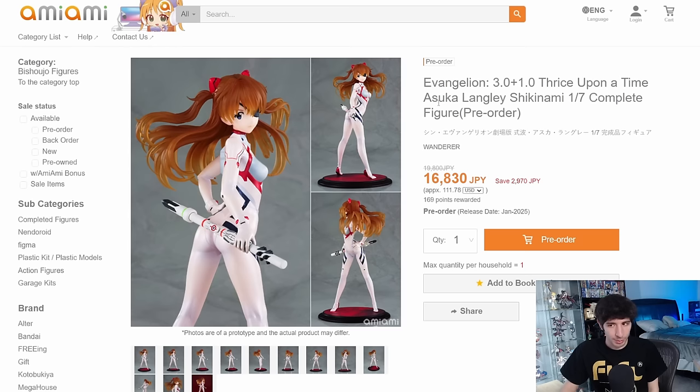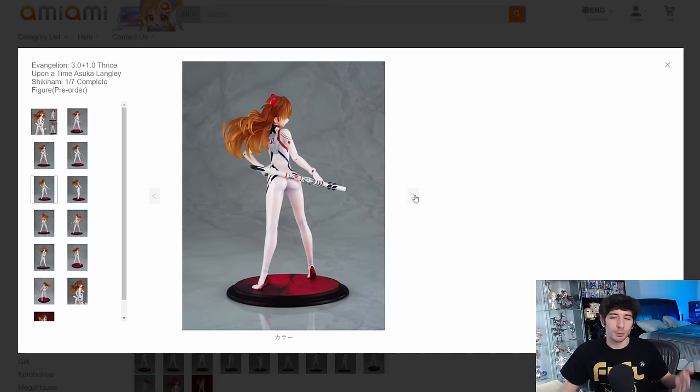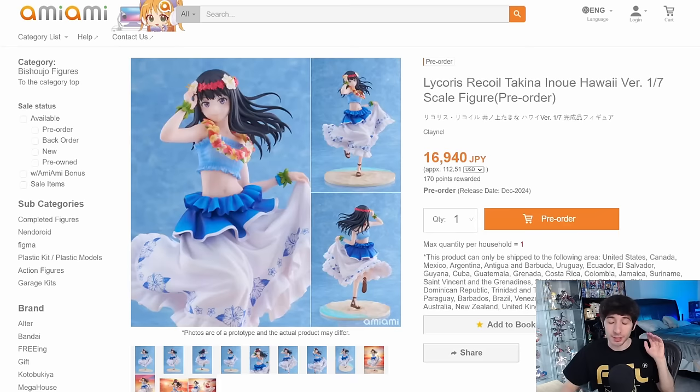From Wanderer, we had an Asuka Langley Shikinami 1/7 scale for 17,000 yen — not a bad price at all, but I don't think this figure looks that good. The translucent hair doesn't look great. I don't like this pose — they're trying to do a sexy thing with it, not my cup of tea. I also prefer the red plug suit. In the end, nothing about this figure really stands out for me. Her face looks fine, the price is good, but a different Asuka figure would be the way to go for me personally.